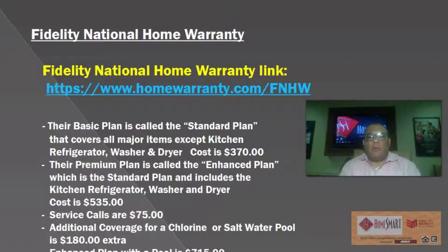Hello everyone, I am Eric Merritt with HomeSmart Realty. I wanted to talk about the second version of the video. This is the last three home warranty companies that I'm going to cover: Fidelity National Home Warranty, Old Republic Home Protection, and First American Home Warranty. You will see these three home warranty companies discussed here.